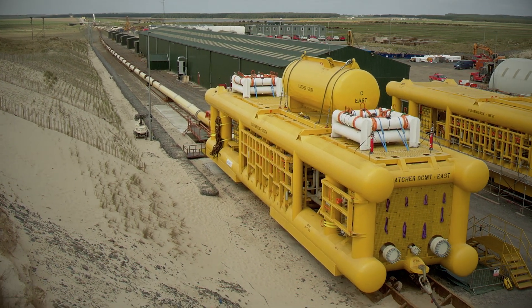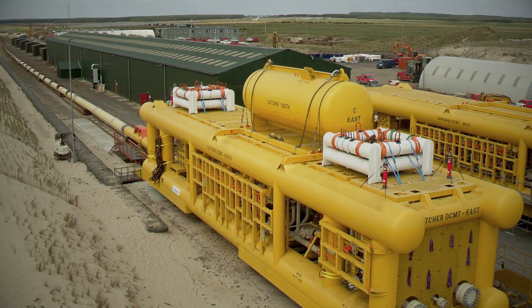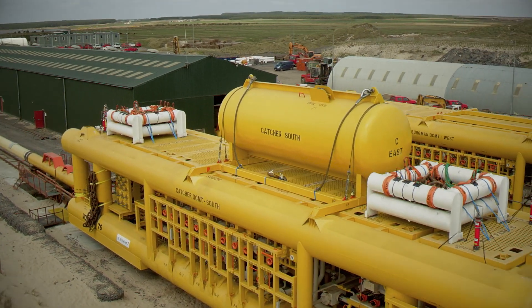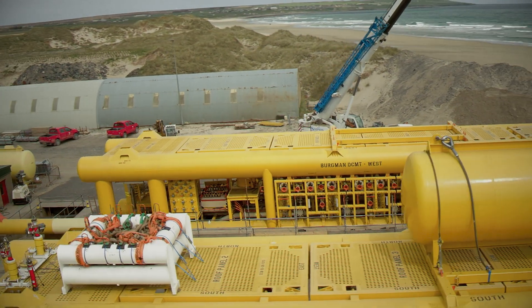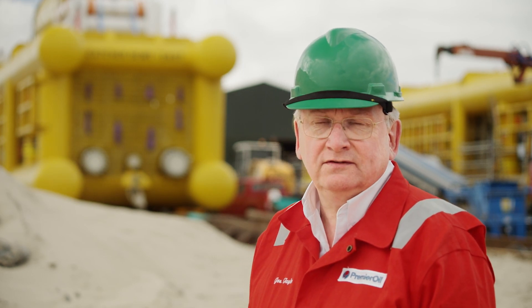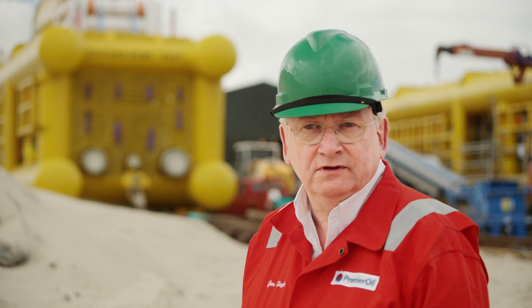This is the first time Premier has used bundle technology. It is particularly suitable for the Catcher field and it helps us minimize installation time and costs. It avoids using specialist construction vessels and it avoids trenching and burying, so it has significant cost and schedule savings for us.